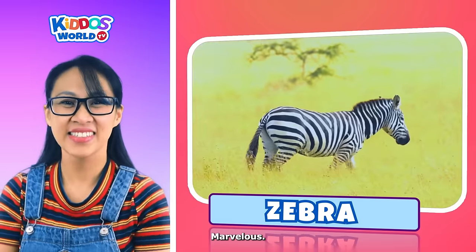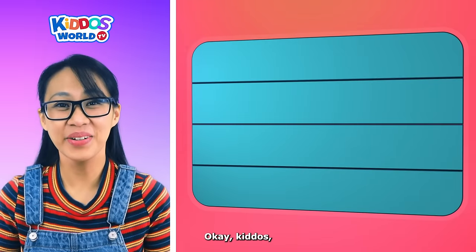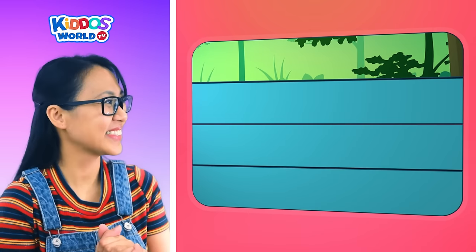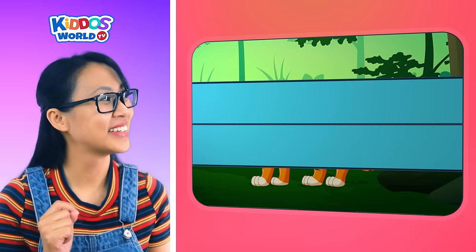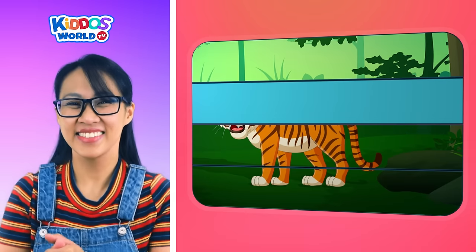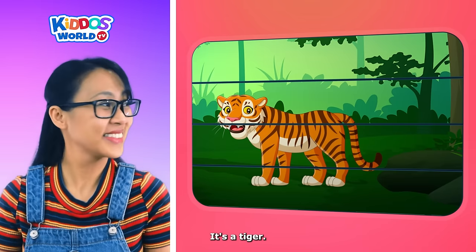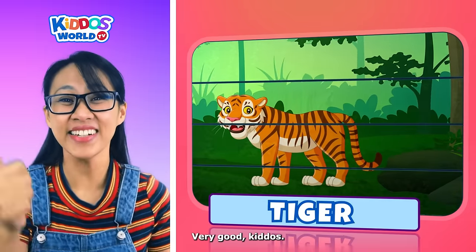Let's guess another one, kiddos! How about this one? This animal is the largest cat species. It has orange fur with black stripes. It is a powerful predator. It has a long tail, sharp teeth, and claws. It's a tiger! Very good, kiddos!